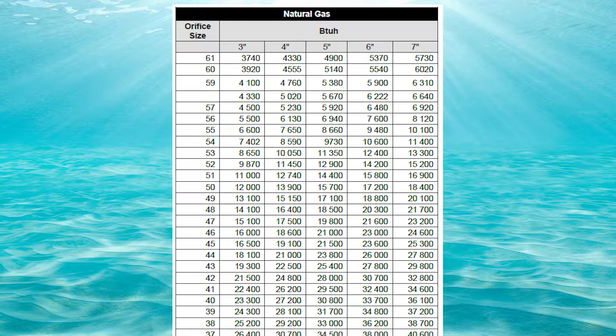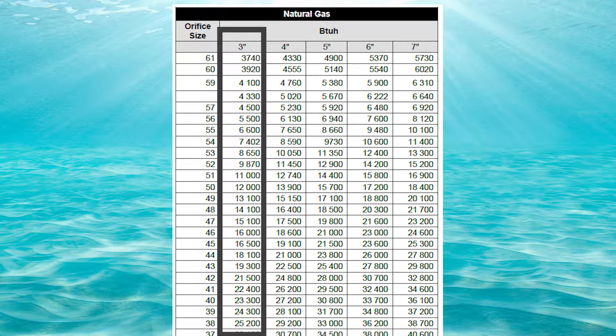Now let's use the orifice sizing charts. We're going to go down the 3-inch column until we find something that's really close to 25,000 BTUs. I see 25,200 at orifice number 38, however that is a little bit too big — that's more than the 25,000 we calculated so we can't use it. But if we go one size smaller at orifice number 39, that's only good for 24,300 BTUs. It's best to be a tiny bit under-fired than over-fired, so the correct answer would be orifice number 39.